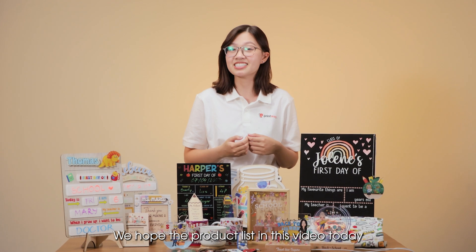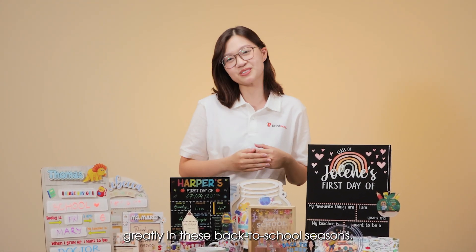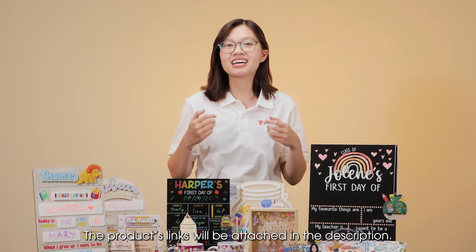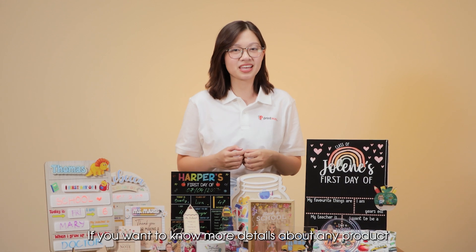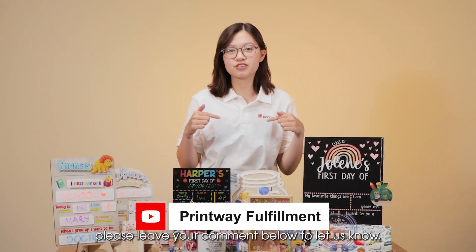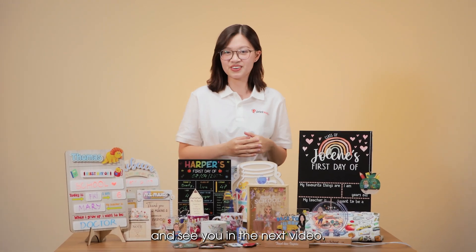We hope the product list in this video will help you boost your sales greatly in this Back to School season. Product links will be attached in the description. If you want to know more details about any product, please leave a comment below to let us know. Goodbye and see you in the next video.